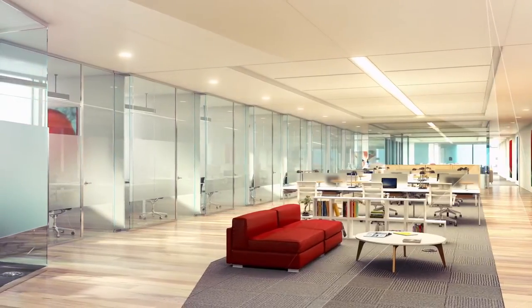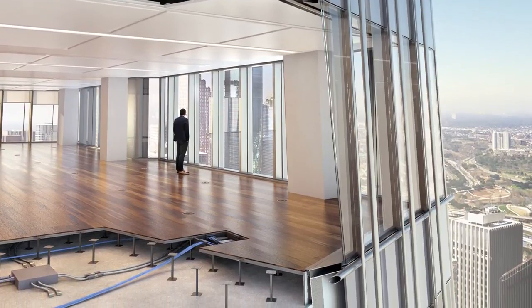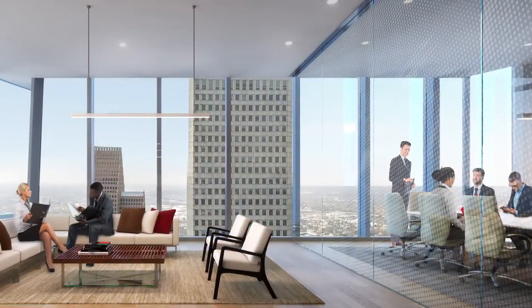One of the things that's special about the project is what's called underfloor air. You can literally reach down and adjust the amount of air that comes into your workspace.